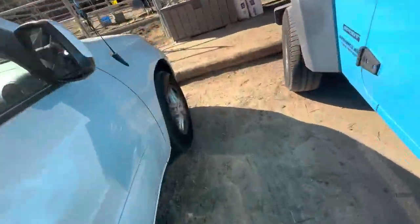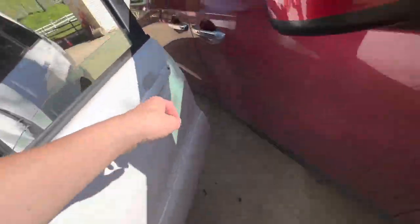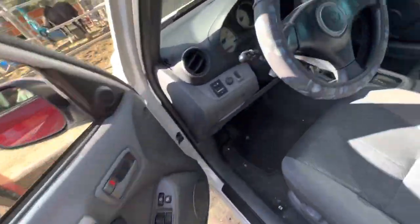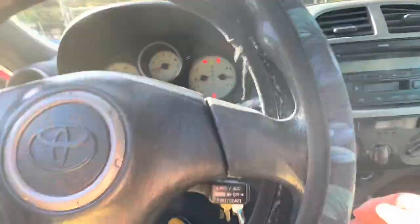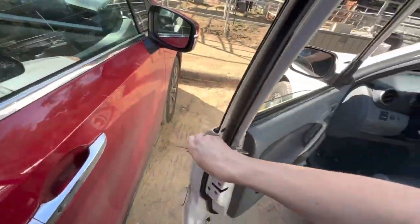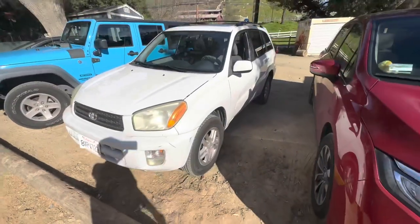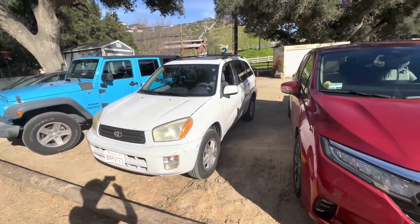Let's just conclude this review. This RAV4 has definitely seen some better days, but at least it gets you from point A to point B and has a decent amount of cargo room. Thanks for watching, and bye.